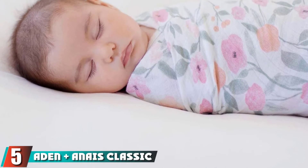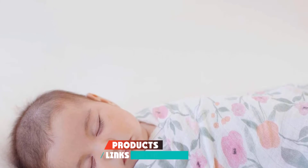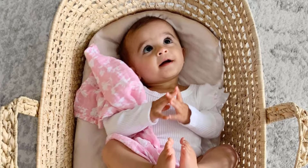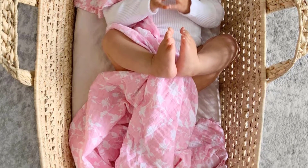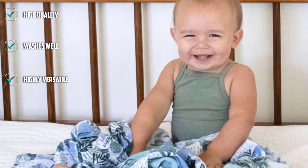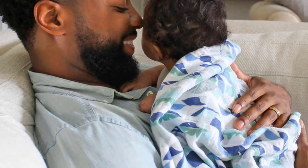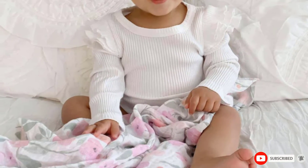The number 5 position is held by Aden Plus Anais Classic Swaddle. Aden Plus Anais makes various baby accessories, but they are perhaps best known for their classic swaddle, which is our favorite option for versatility. It is a roomy 47x47 swaddle blanket made from soft cotton muslin and comes in a large selection of cute prints and colors. Muslin is a very breathable fabric, but thanks to the multiple layers wrapped around the baby, it will keep them fairly warm. The extra-large size makes it easier to swaddle and it can be used for a huge variety of purposes even after your baby has outgrown swaddling, including car seat cover, stroller cover, burp cloth, nursing cover, tummy-time blanket, and changing table cover. Some users say that their kids become so attached to these blankets that they end up being more like a toy or stuffed animal lovey.